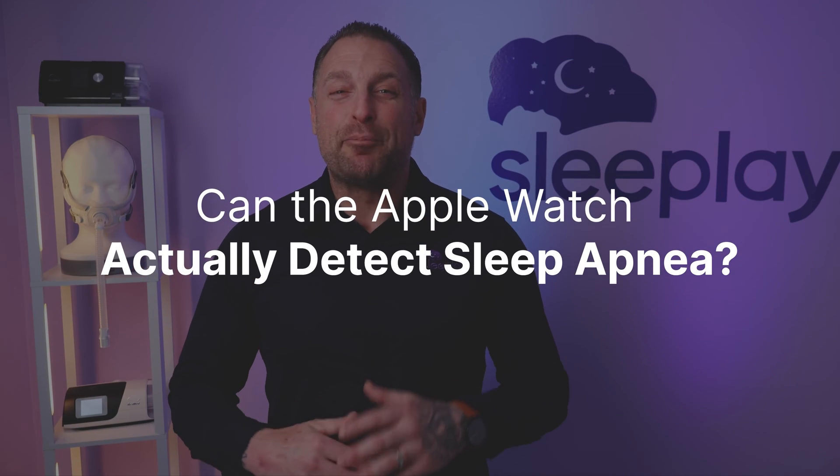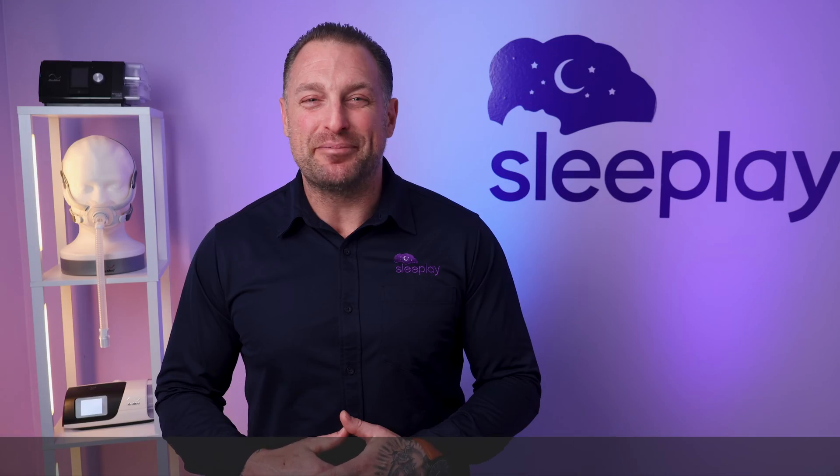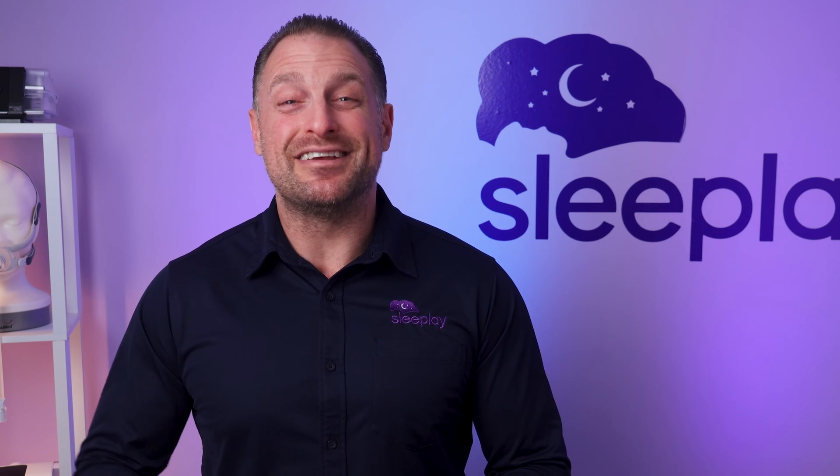So the big question is, can the Apple Watch actually detect sleep apnea? Well, I hate to break it to you, but the new Apple Watch is not a replacement for current available sleep studies.